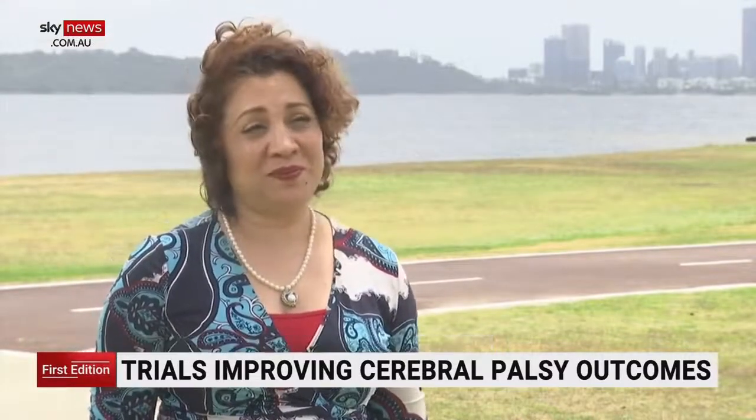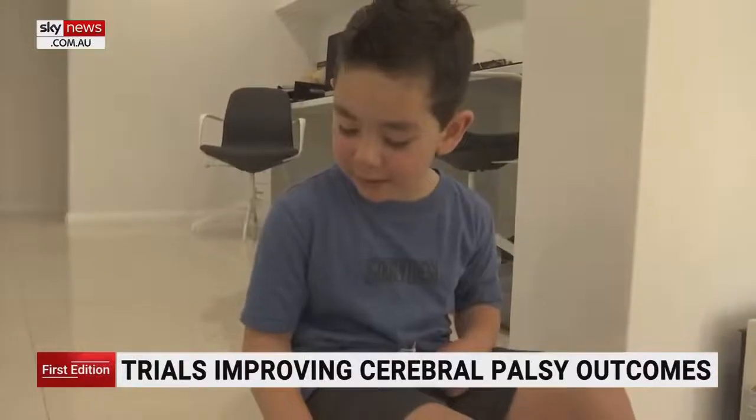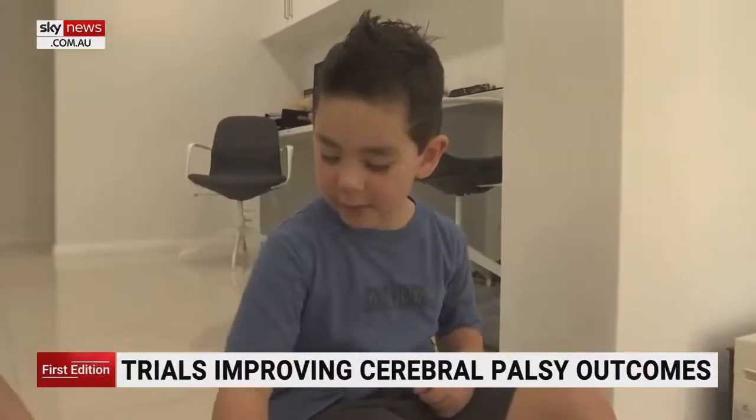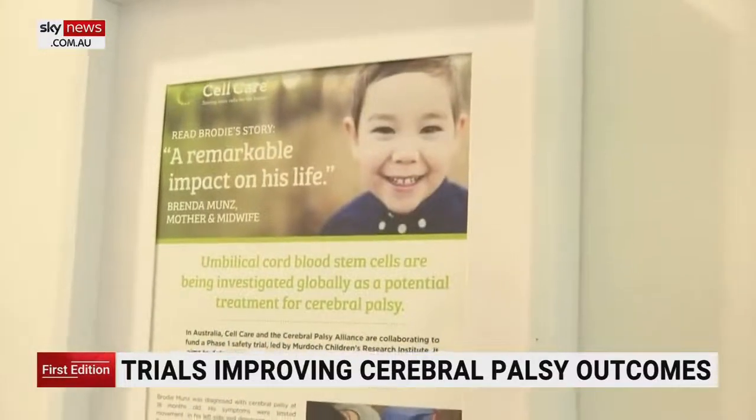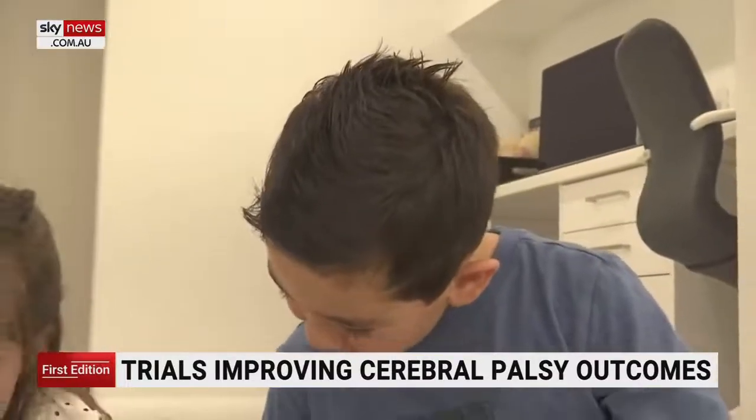It's a blood transfusion — Brodie sat down, had a needle put into his arm, and was given a bag of the stem cells the same way you would receive a blood transfusion. Within weeks, there were drastic improvements. Now in its second phase, the trial covers a larger group of participants to gauge efficacy and further evaluate safety.